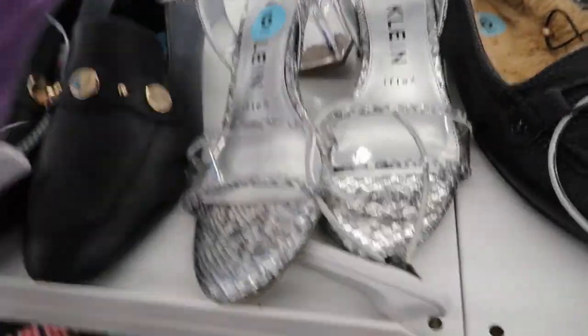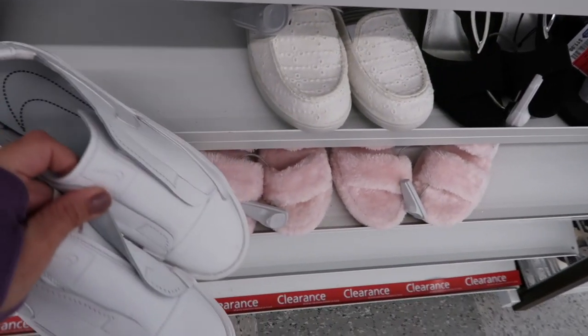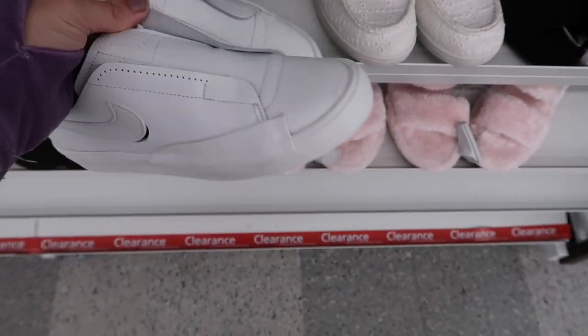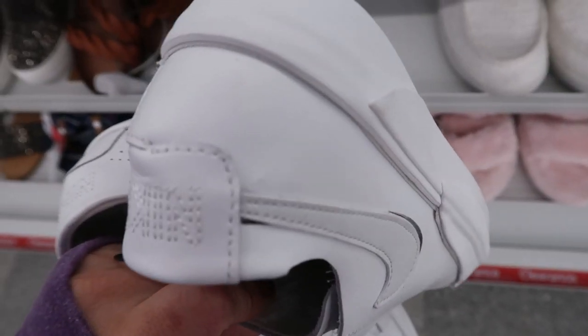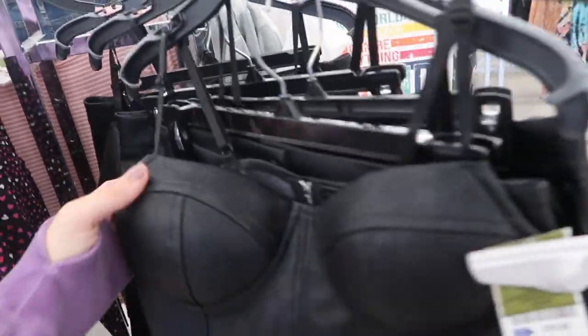These clear inclines are really cute too - the back is a clear heel and the front has just a clear strap, they're $16.99. These Nikes are really cute - they're slip-ons, they're $32.99.